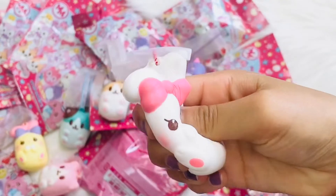Next blind bag. This is Alice the white bunny.